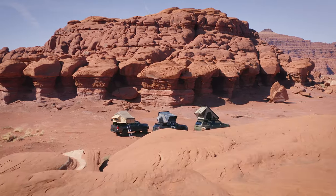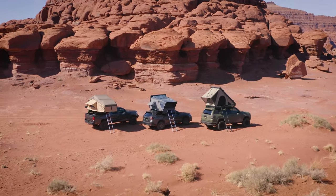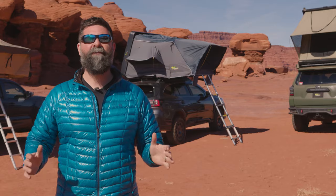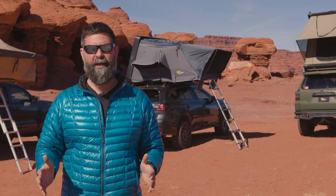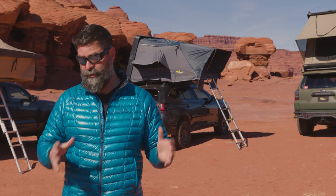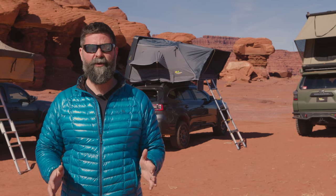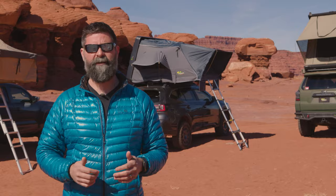That was just a quick comparison of Ironman 4x4's lineup of rooftop tents. If you want more information or want to pick one of these up, go to IronMan4x4America.com. And if you're in the Pacific Northwest, swing by and visit us at our Sherwood, Oregon retail location. We've got great people that can actually show you the tents — you can get in there, feel them out, decide which tent's right for you. And if you want, our install center can get it put on your vehicle before you leave.